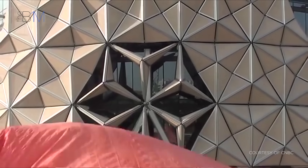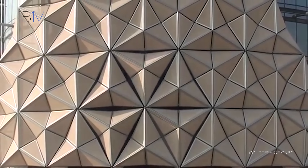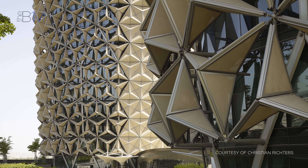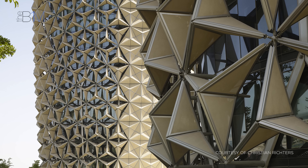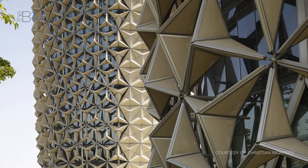Abu Dhabi's al-Bahar towers feature responsive facades that shade its glazing from the intense sunlight. The computational design team at ADES Architects simulated how the facades would operate across different seasons and sun angles in a virtual environment before they were manufactured and installed on site.